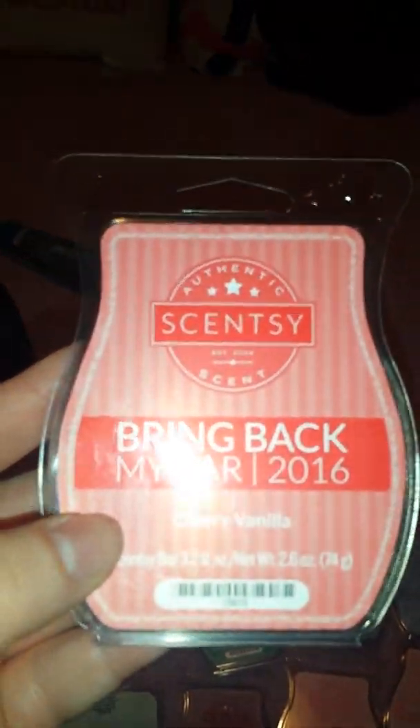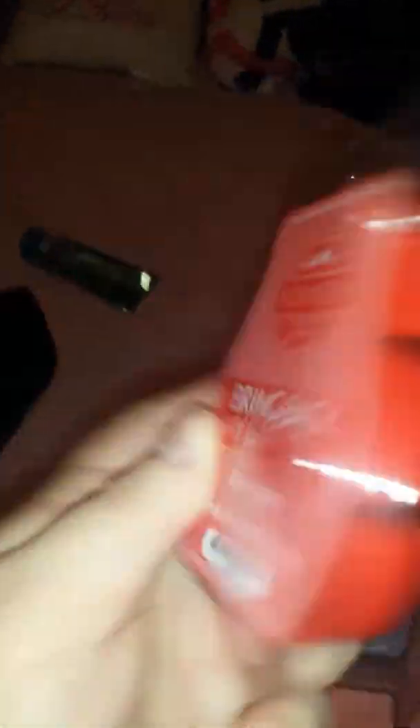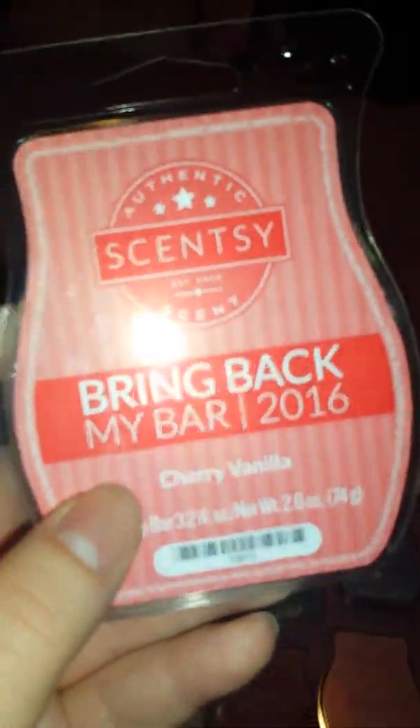And then last but not least is Cherry Vanilla. I got one of these, and I have two more that I stocked up on. I love Cherry Vanilla. It's sad that they got rid of it.